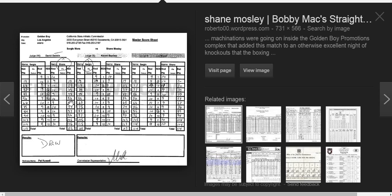At the end of the full fight, David Denkin had Mosley winning 116-112. However, Kermit Bayless had it for Sergio Mora, 115-113. And Lou Moretti had it a draw. So this fight ended up being a draw because one judge scored it for Mosley, one judge had it for Mora, and one judge had it a draw.